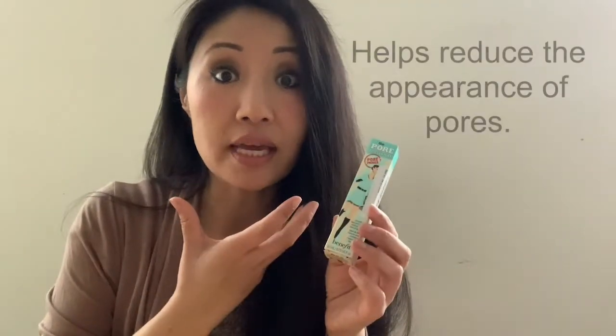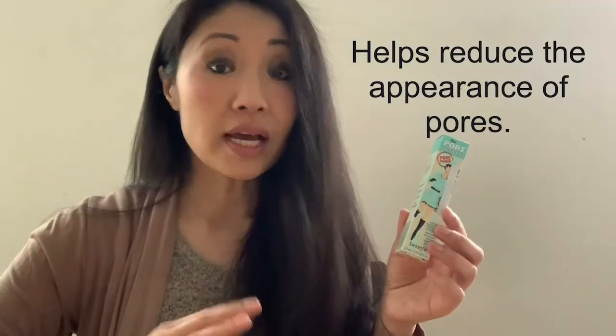What makes the Benefit primer unique? Number one, it helps reduce the appearance of pores. The formula is said to be smooth and consistent, and it helps to give you that flawless finish. It blends well especially around critical areas like your nose and under your eyes. You don't need a lot, but it does provide a nice coverage.